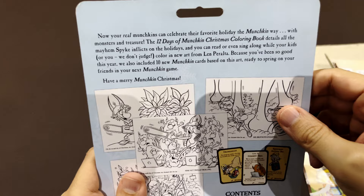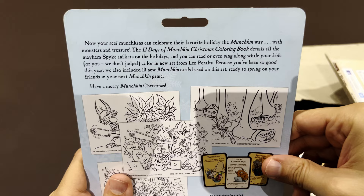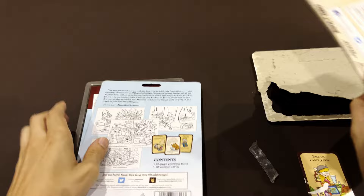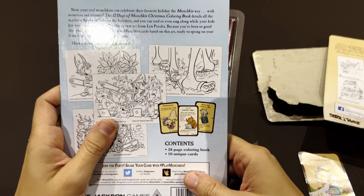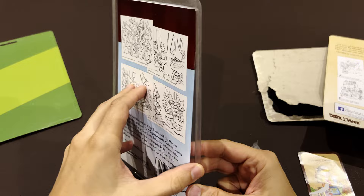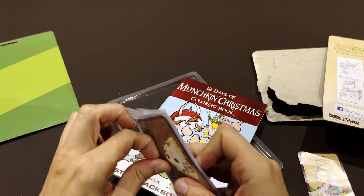Now your real Munchkin can celebrate their favorite holiday in a Munchkin way with monsters and treasures. The 12 Days of Munchkin Christmas book details all the mayhem Spike inflicts on the holiday, and you can read or even sing along. New art from Len Peralta — that one looks different indeed. So, we had a little accident here — the glue came off, so there's a better way to open it. There goes the book and the envelope.